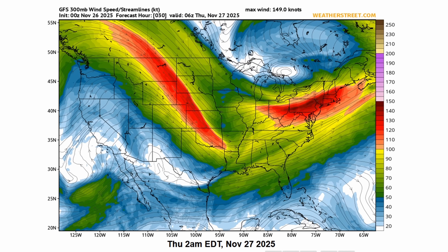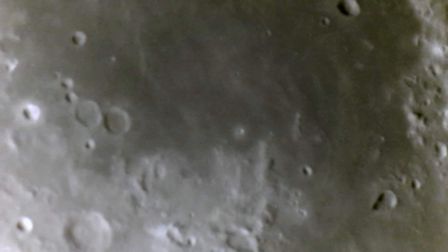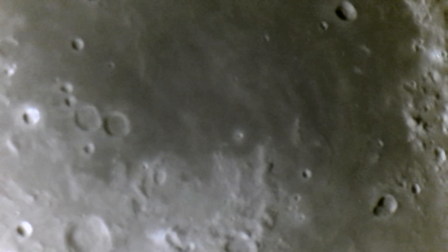Third, check jet stream conditions. If you have fast-moving air overhead, there is no hope of seeing any fine details clearly. The turbulence will ruin any attempt at imaging.